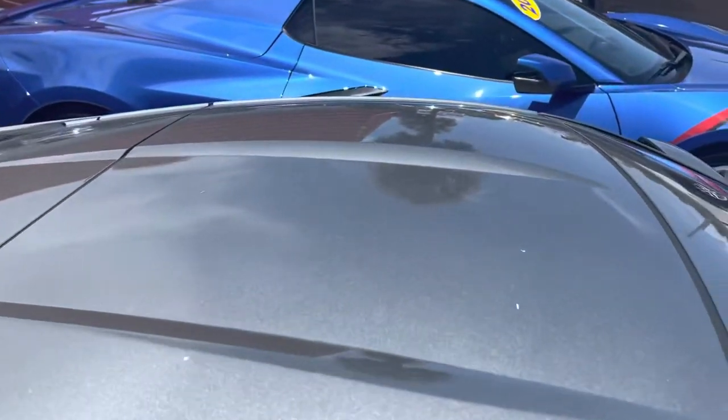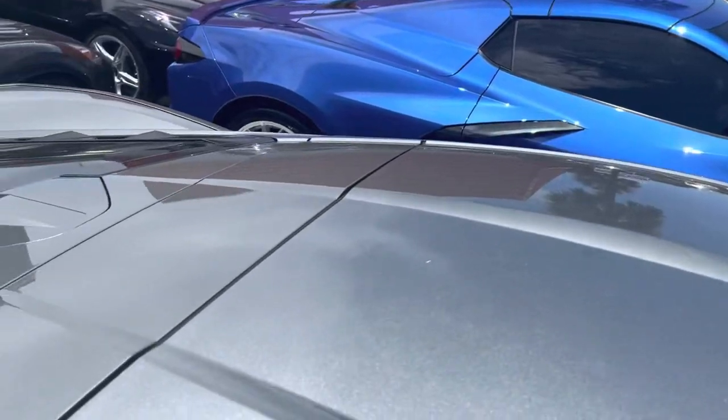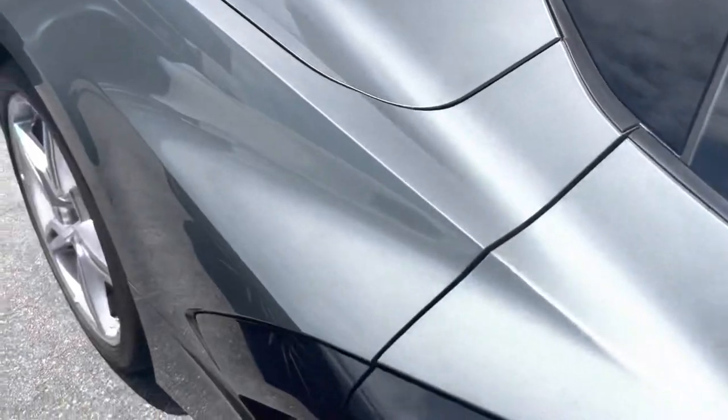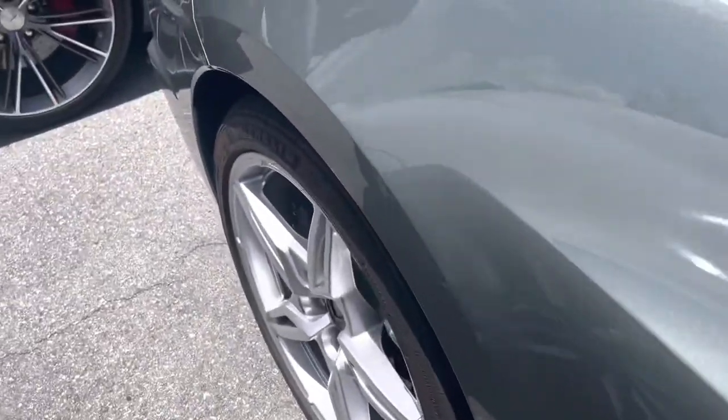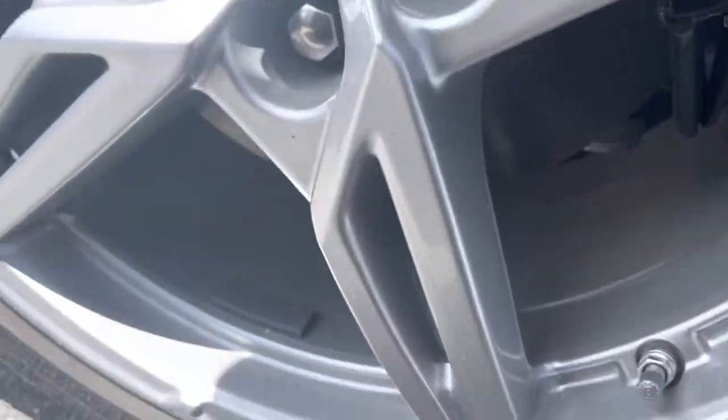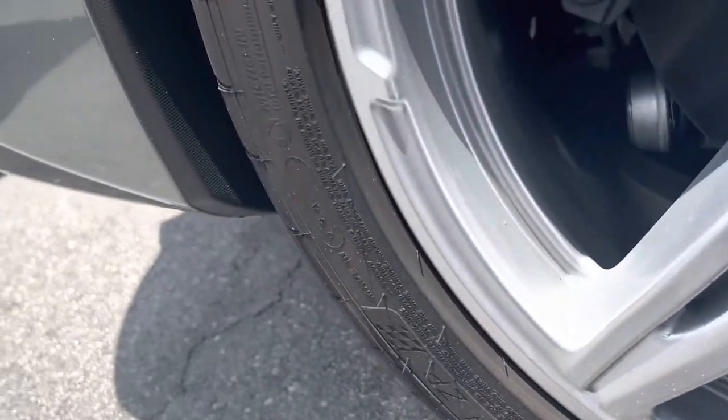If you do see something on there, the only reason I'm not pointing it out is just because it's little specks of dirt — it's not damage. Coming back here to the rear tire, rear wheel, passenger side. No damage, no curb rash on the vehicle.